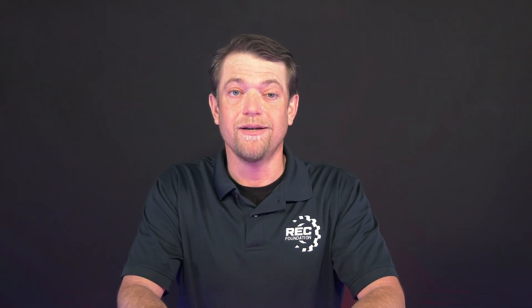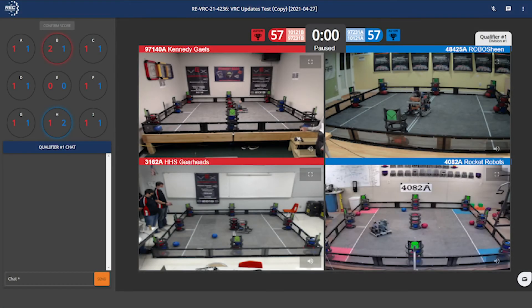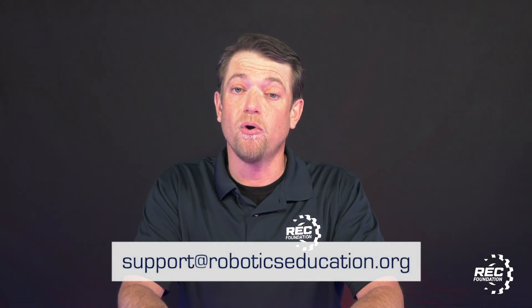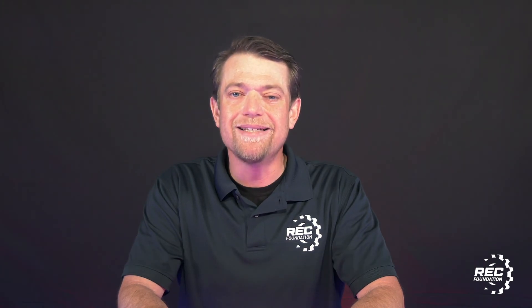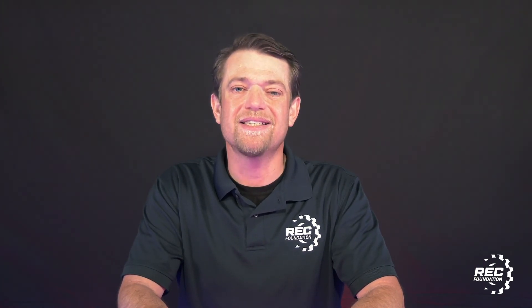Now lastly, we want all of the teams to have fun. If you have any questions at any point during the event, please use the help chat that you'll find on the bottom right-hand side of the Live Remote Tournament system. One of our support staff members will be more than happy to assist you and answer any questions that you may have. If you have any questions before the event this next week, please contact support at roboticseducation.org. We're looking forward to an amazing VEX Robotics World Championship and can't wait to see you there. Good luck, teams!